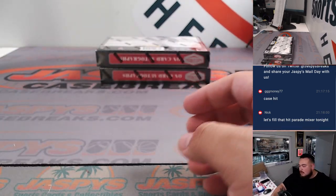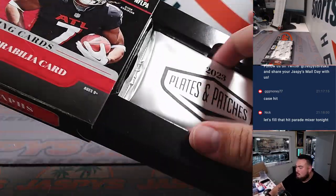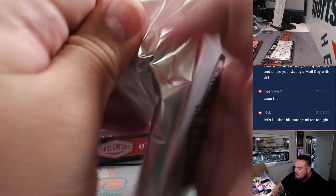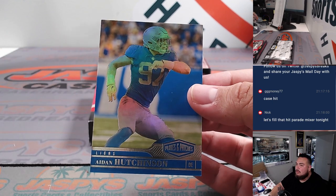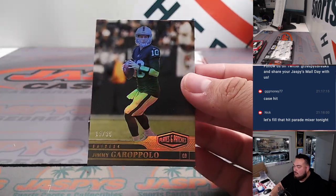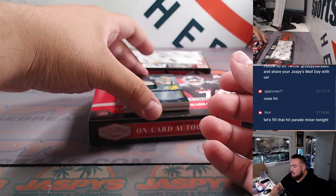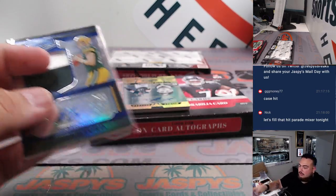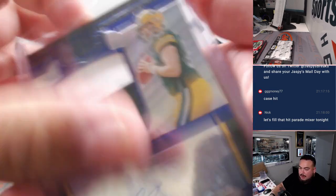Nice couple of boxes there, guys. Eden Huntington. Garoppolo out of 35. And then we got a Sean Clifford patch autograph for the Green Bay Packers — Green Bay Packers, that's going to Chad.